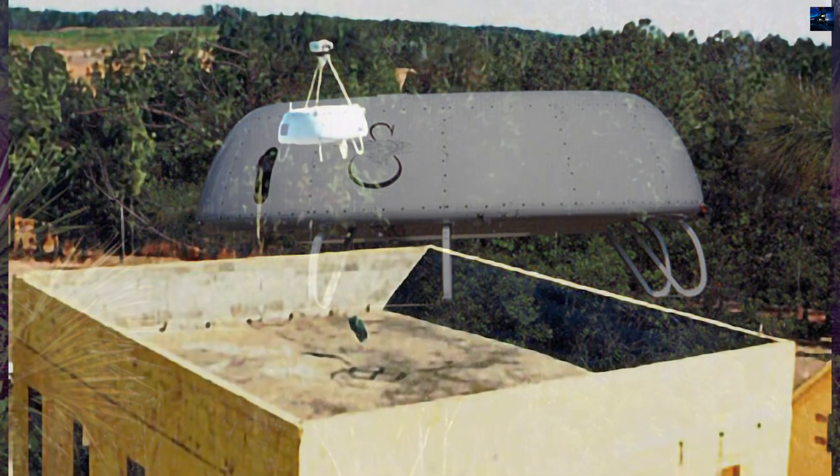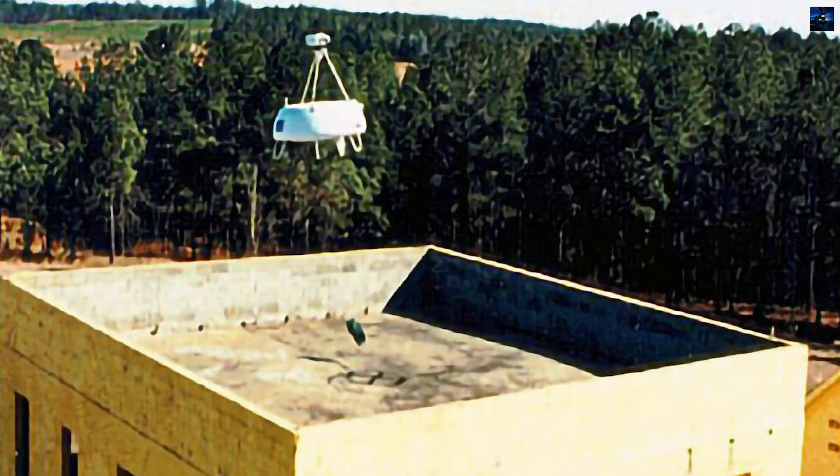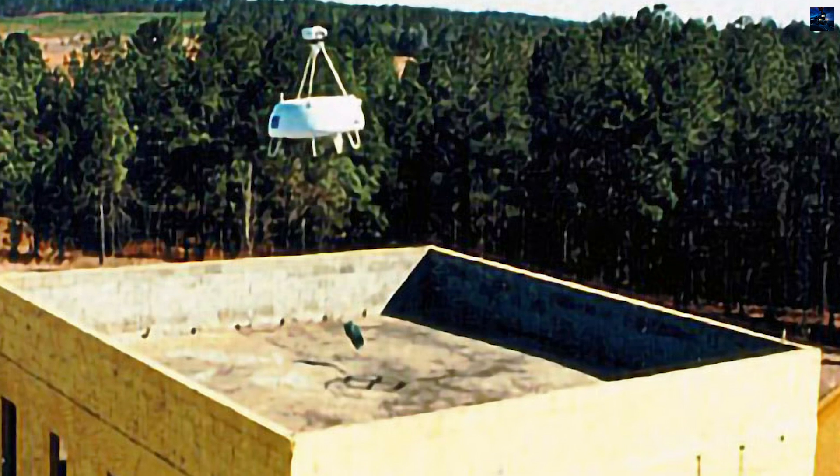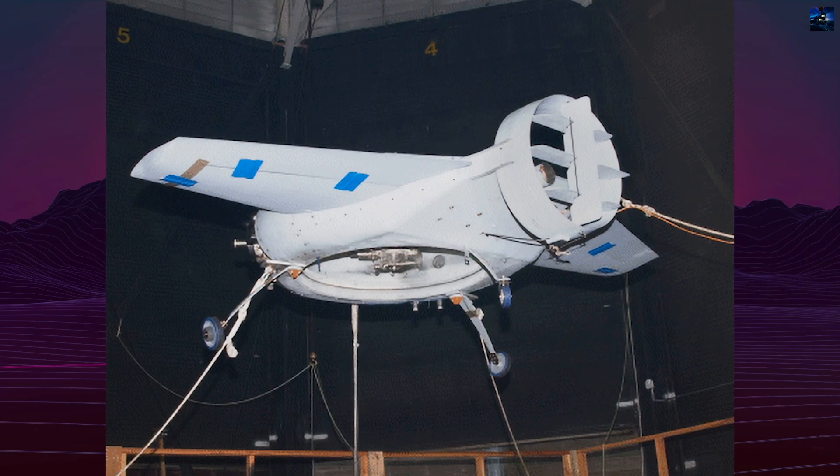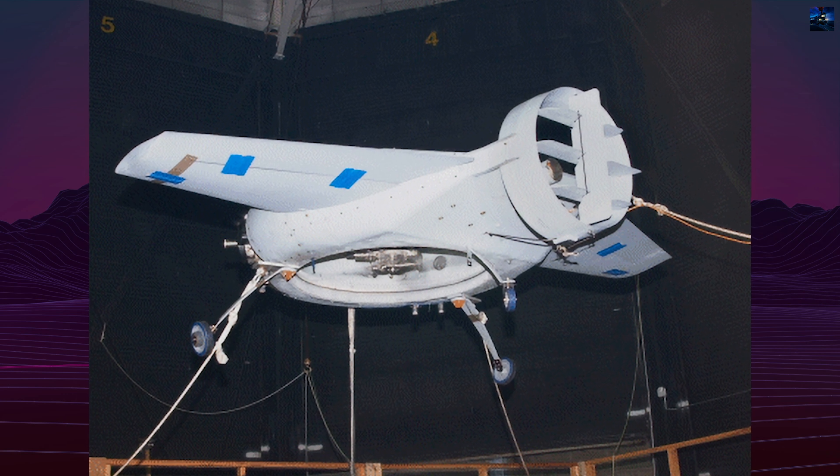It completed over 550 demonstration flights in roles including reconnaissance, target tracking, remote sentry duties, detection of unexploded ordnance, and precision payload delivery.